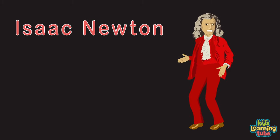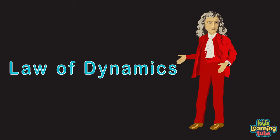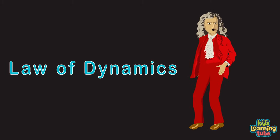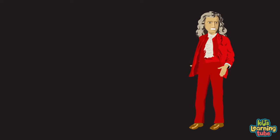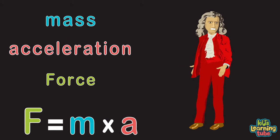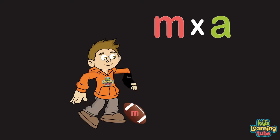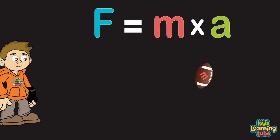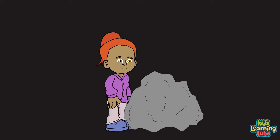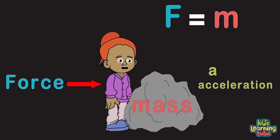The second law, sometimes called the law of dynamics, is a relationship between an object's mass, acceleration, and the applied force. If you want the mass of a football to accelerate, you need the force of the kick from your foot at a fast rate. But if the mass you're moving is greater than the force applied, the acceleration will be less.